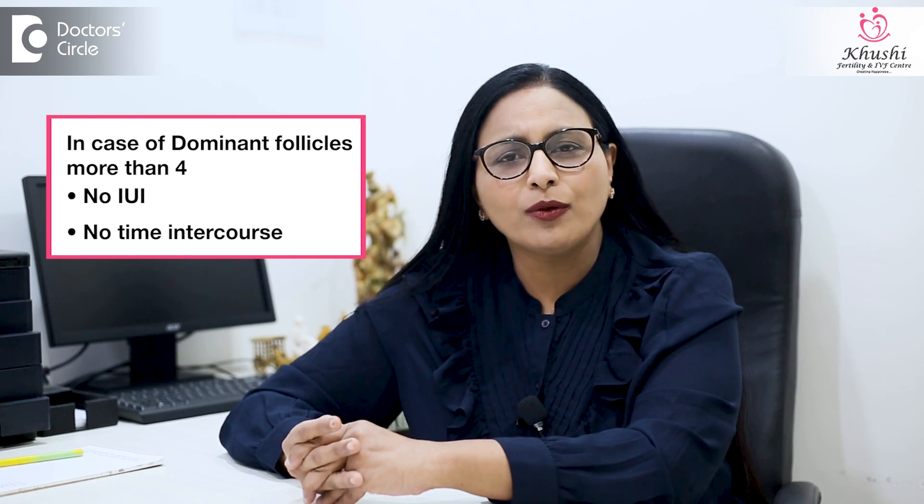In fact, if there are more than four dominant follicles, I wouldn't recommend IUI at all. The reasons are: one, risk of multiple pregnancy, and two, with multiple follicular growths when the estrogen level is very high, the ciliary motility in the fallopian tubes can be lesser and the chances for ectopic pregnancy will increase. It is because of these two reasons that we usually recommend no IUI or no timed intercourse when the number of dominant follicles are more than four in a stimulated cycle. One can even think of going for an ovum pickup when there are more than four or five dominant follicles, and this would be safer than trying an IUI.